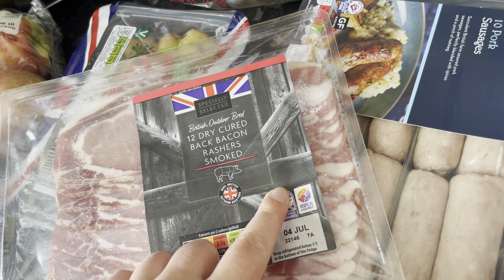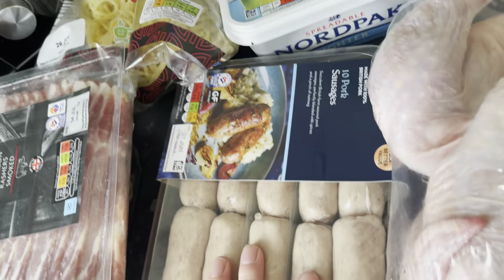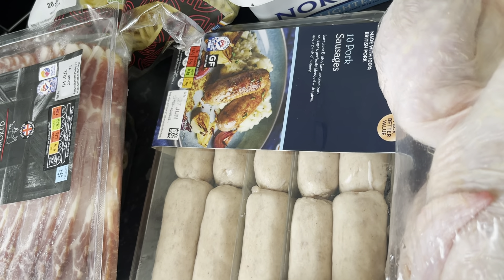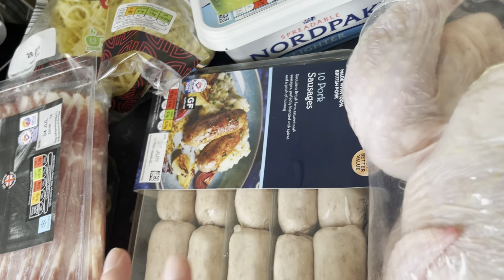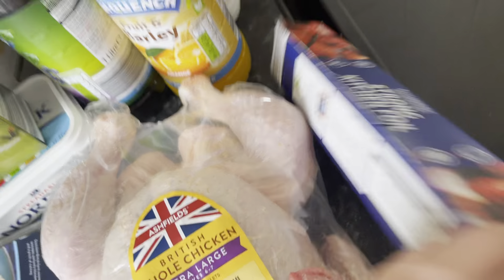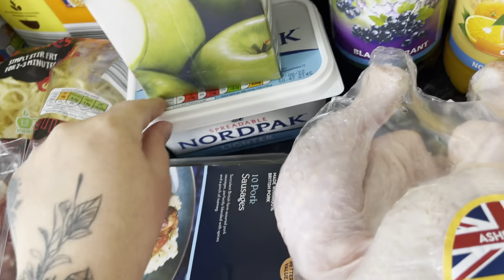Twelve dry-cured bacon rashers — the kids like this sort of bacon. Sausages — the husband cooked these the other day and they went so big, like they were on steroids. Whole chicken, kitchen foil, fruit and barley blackcurrant juice, and butter.